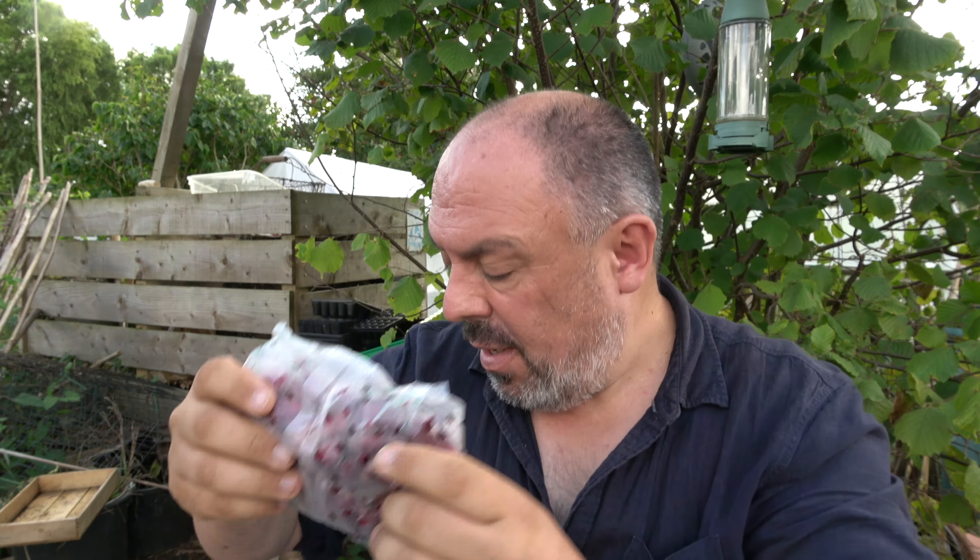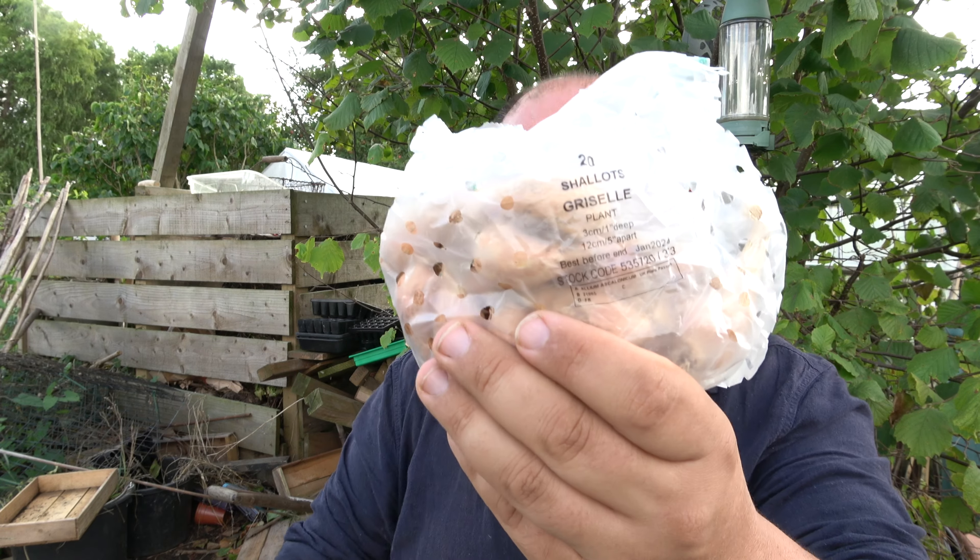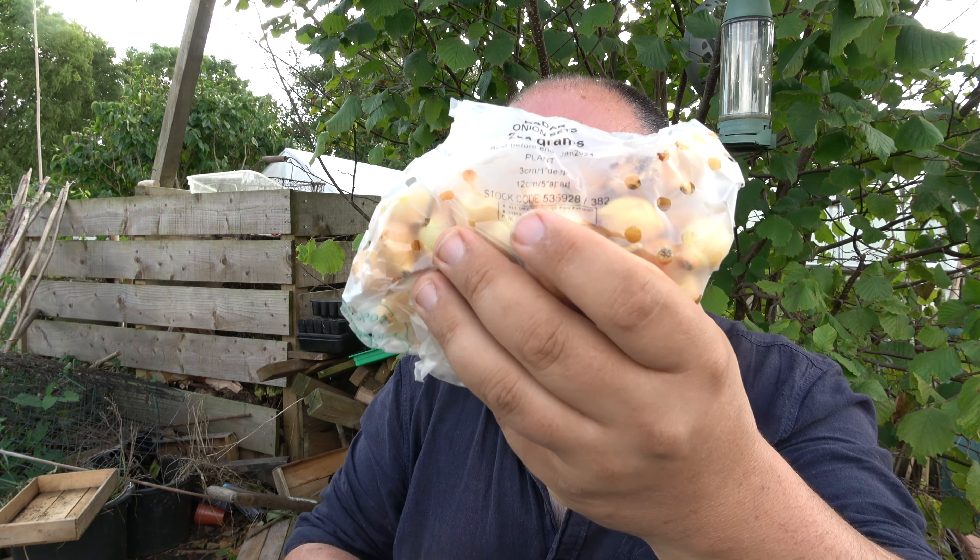My onions have turned up. I've got some red ones here called Electric. Also, my shallots have turned up. And what else have I got? Radar — some more onion sets. These are the golden onions.